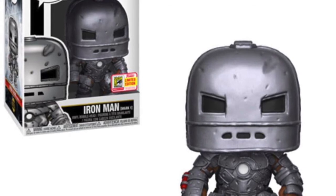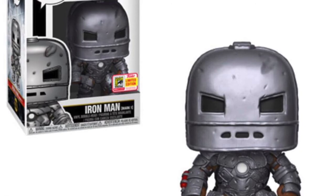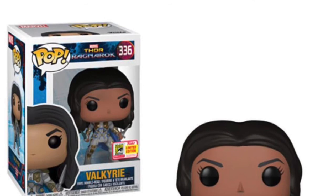How amazing does this pop look? I have to have this in my collection. Any Iron Man fan would want this pop, and any Marvel fan. This is amazing — I cannot wait to get my hands on this one. Another pop I've been so very excited for is the Valkyrie.